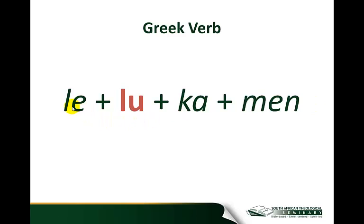So if you look with me, you can see we've added the prefix 'le' — this consists of the first letter of the stem, the 'l' in this case, together with the letter 'e,' epsilon in Greek. We've then added the suffix 'ka,' which is the marker of the perfect tense, and we've added 'men,' which is the standard indicator that this is a first person plural form — a 'we.' So when we put it together, we get 'le lukamen,' which means 'we have loosed.'